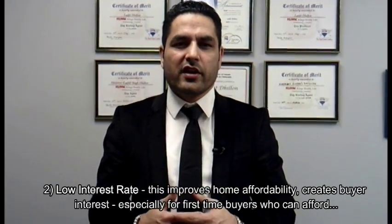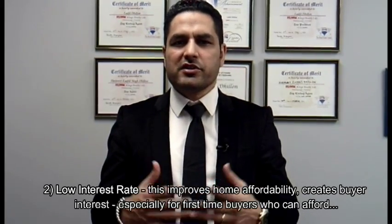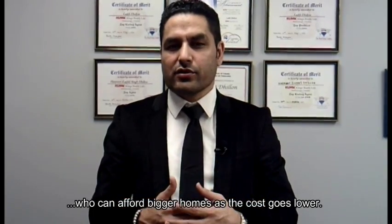Number two: low interest rates. This improves home affordability and creates buyer interest, especially for first-time buyers who can afford bigger homes as the cost goes lower.